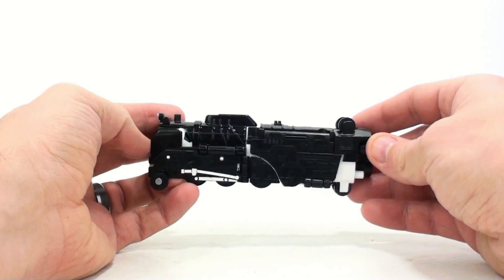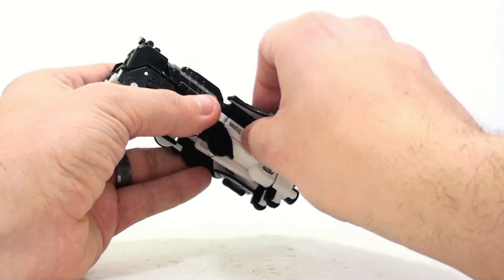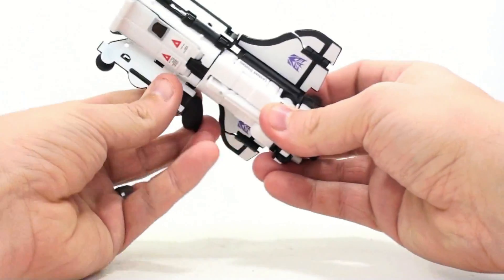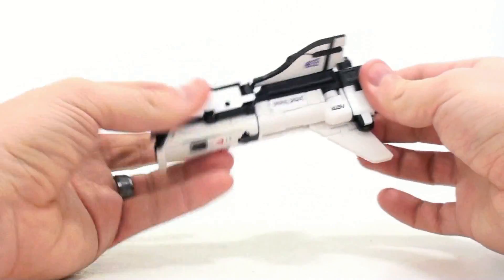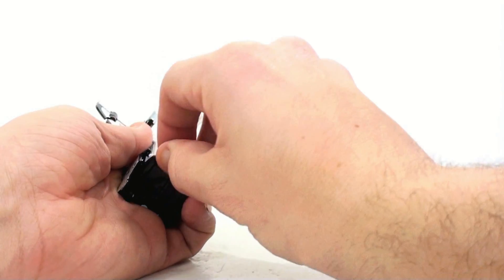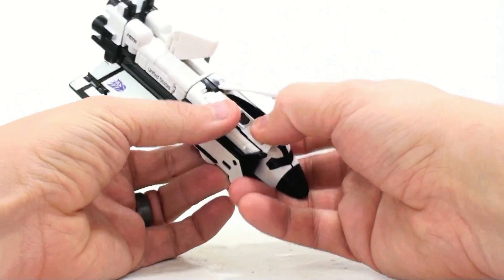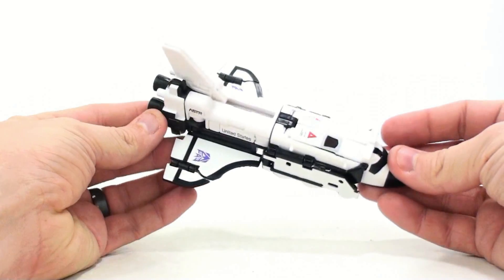In doing so you'd kind of ruin some of the look of the space shuttle. To get to the space shuttle, just flip it. It's kind of funny — when you transform him into a space shuttle, everything is now upside down, and then he would fly and spin around as he would transform. I always thought that was kind of a dramatic, cool thing to see. But peg that down, straighten that up, and here you have him back in his space shuttle mode.